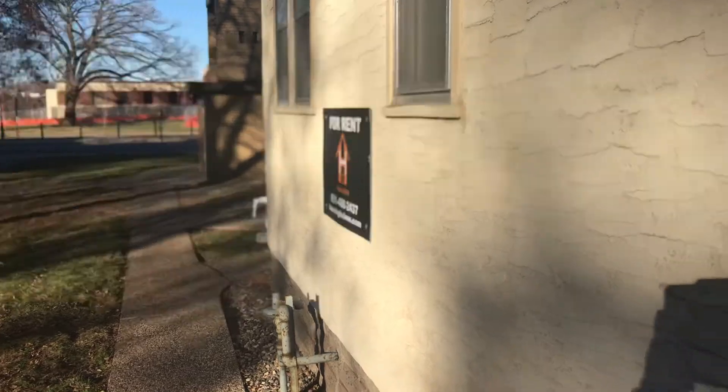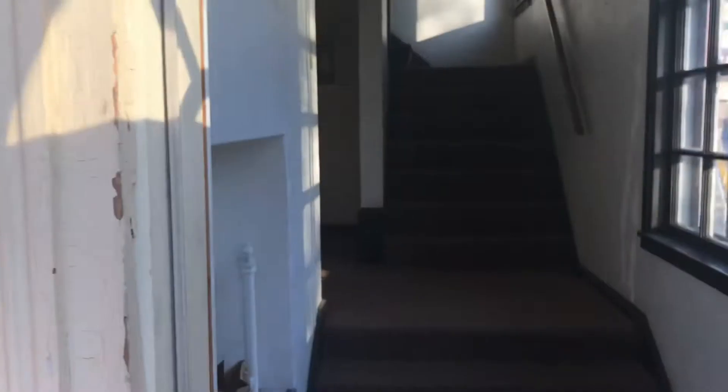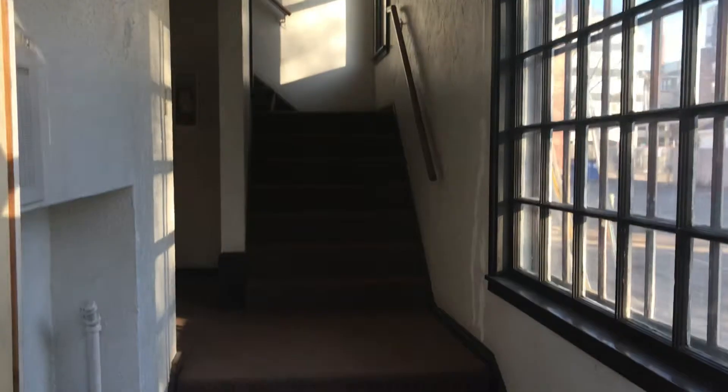Here we are at 468 Herschel. I'm going to show you unit number two. You have hardwood floor throughout this unit. Nice living room area here. You got a nice big storage closet, which is always a bonus with a smaller unit.